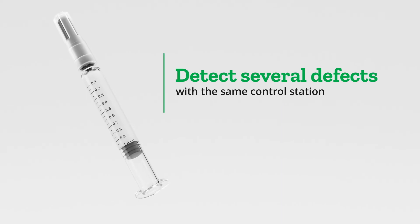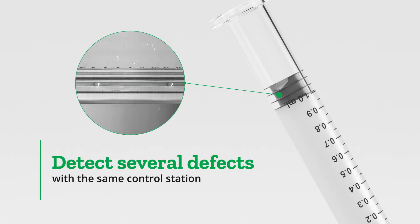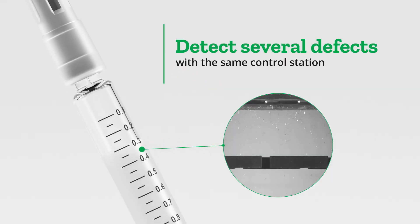For instance, when inspecting a syringe, it is possible to reliably detect defects in the plunger, barrel, and check the fill level, all on the same control station.